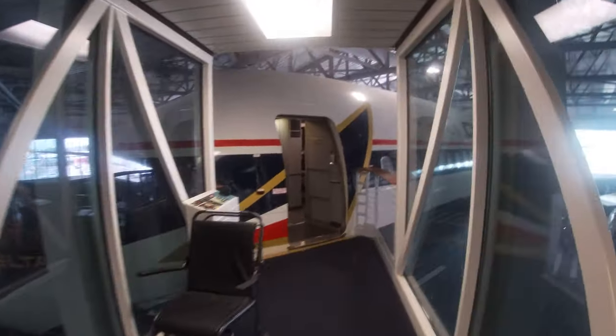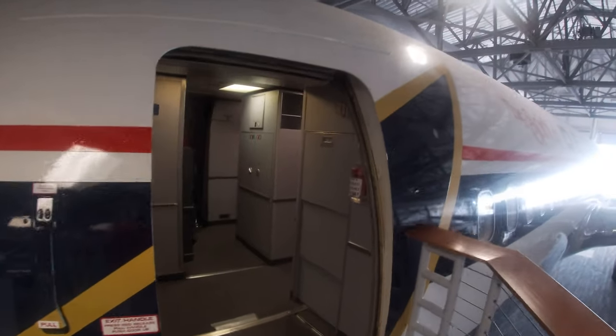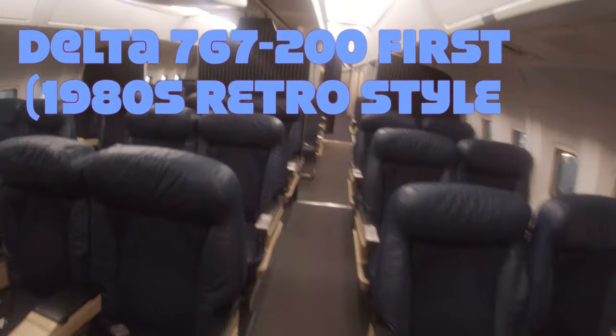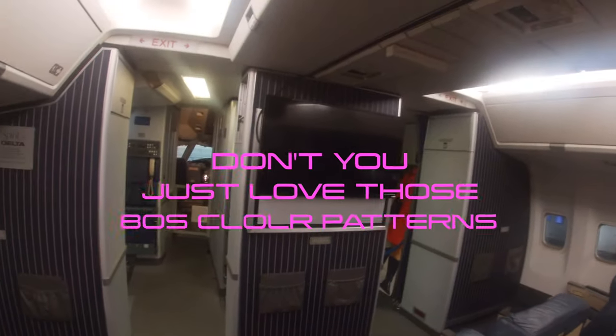Walking down this jet bridge, I was just amazed by the size and scale of this airplane. When it first flew in the 1980s, it would have been quite a surprise to people used to pretty small planes. On boarding the plane, we find ourselves in Delta's 1980s first class cabin — these seats were huge and so much bigger than the first class seats on planes today.